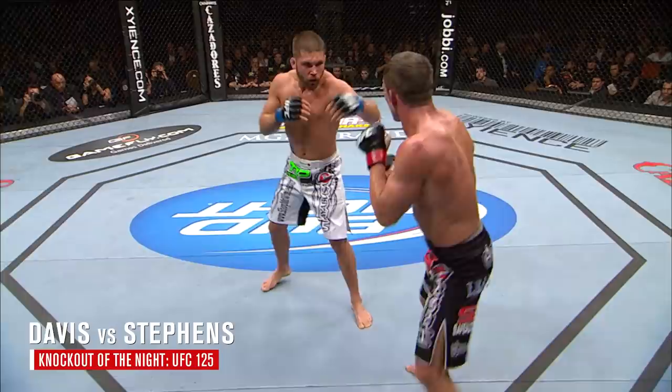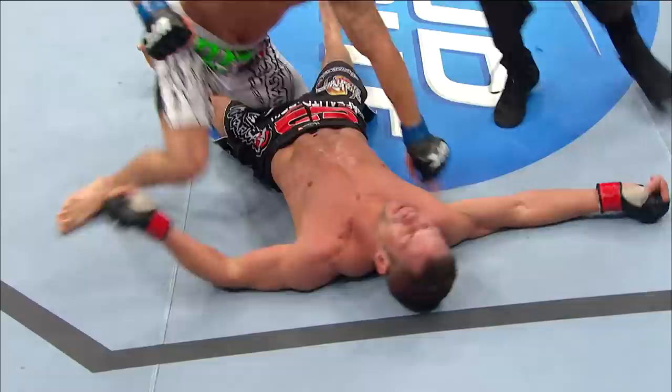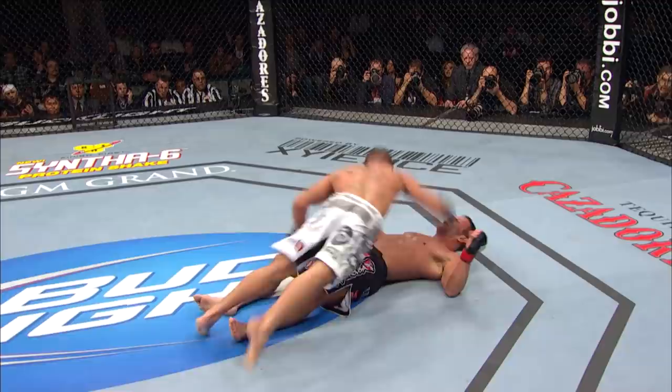Four set-up kicks and finish kicks. Jeremy Stevens knocks out Marcus Davis! Wow! Out of nowhere!